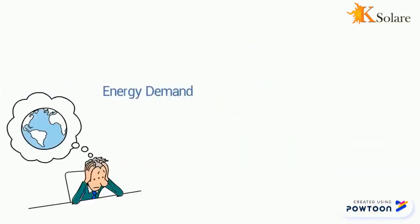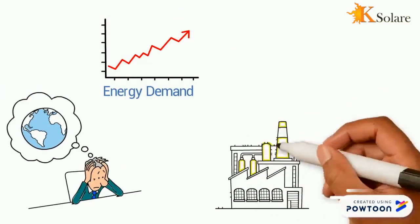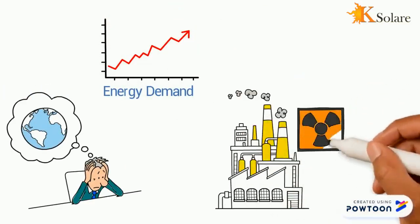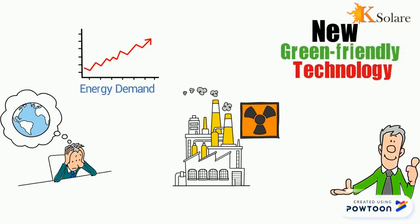The world is changing and the demand for energy is ever-increasing. Traditional sources of fuel are increasingly viewed as endangering the environment. New green-friendly technology is the logical way forward, with renewable energy being the most desired form.